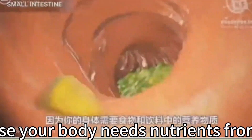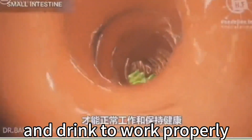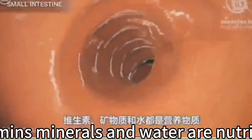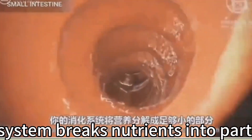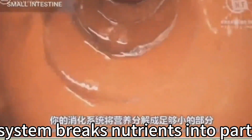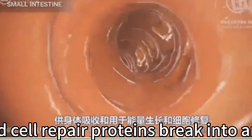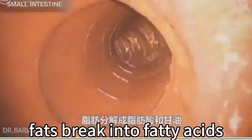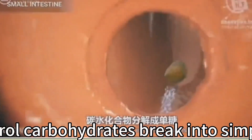Digestion is important because the body needs nutrients from food and drink. Proteins, fats, carbohydrates, vitamins, minerals, and water are nutrients. The digestive system breaks them into parts small enough for the body to absorb and use for energy, growth, and cell repair. Proteins break into amino acids, fats into fatty acids and glycerol, and carbohydrates into simple sugars.